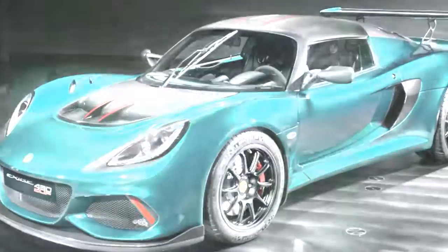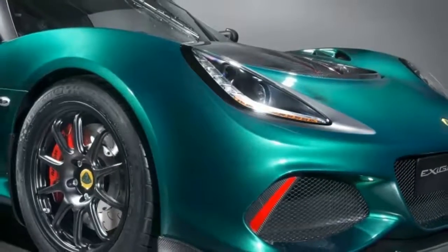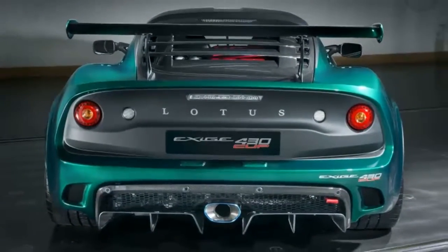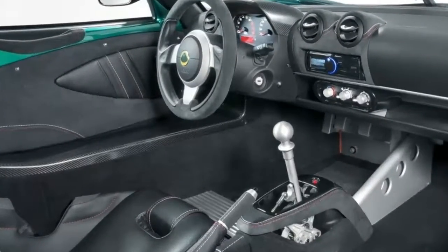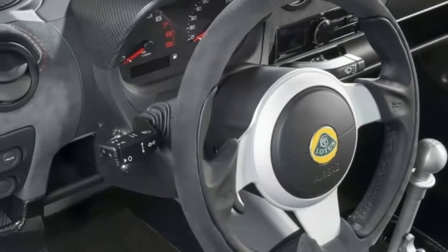It can also be optioned to be a legitimate track car with a FIA legal roll bar and airbag delete. But just the stock car isn't cheap. It has three different price tags depending on whether you purchase it in the UK, Germany, or France. The cheapest price in dollars comes from the UK, where it retails for £99,800, or just shy of $131,000 at current exchange rates.